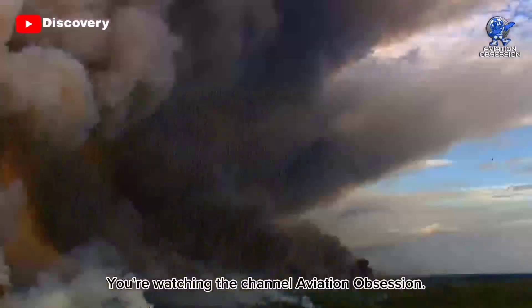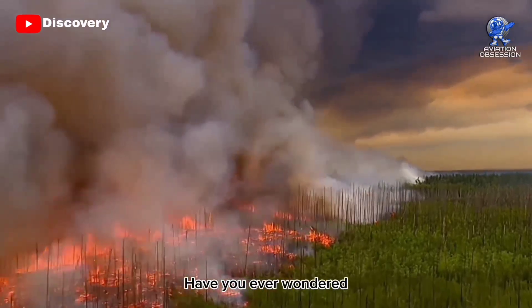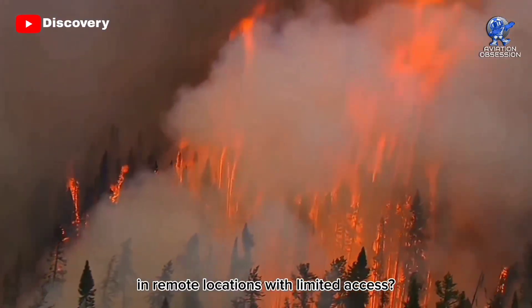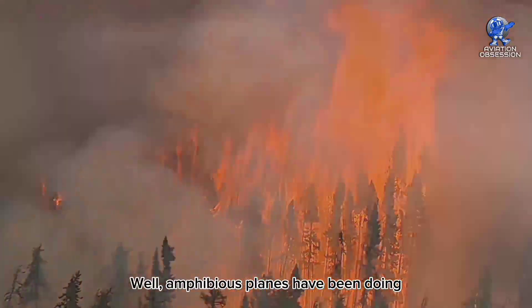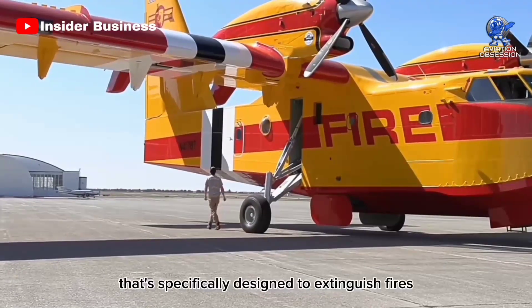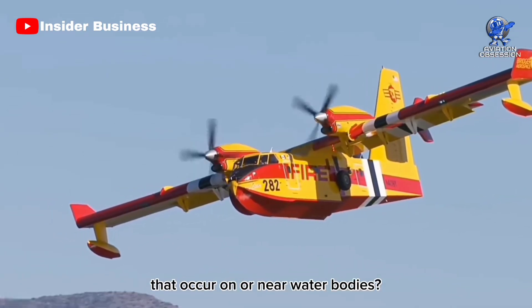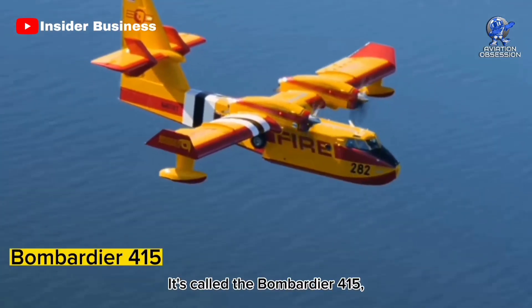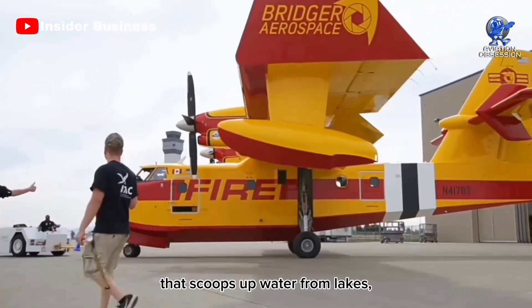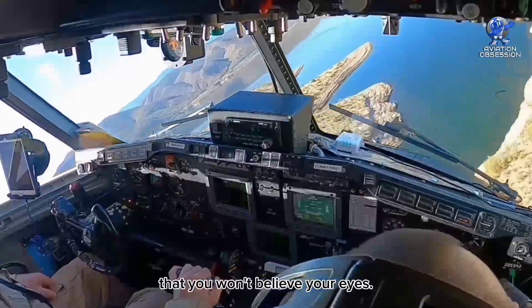Greetings, everyone. You're watching the channel Aviation Obsession. Have you ever wondered how firefighters tackle blazing wildfires in remote locations with limited access? Well, amphibious planes have been doing the job for a while. But what if I told you there's an aircraft specifically designed to extinguish fires that occur on or near water bodies? It's called the Bombardier 415, and it's a beast of an aircraft that scoops up water from lakes, rivers, or seas, and drops it onto flames with such precision that you won't believe your eyes.